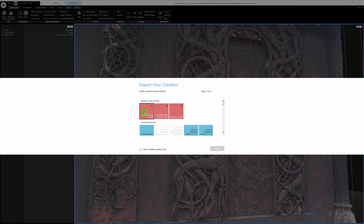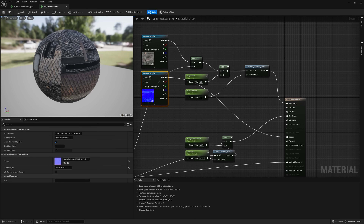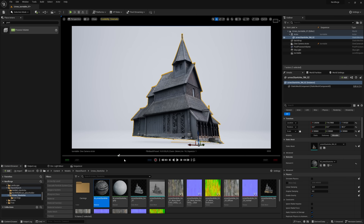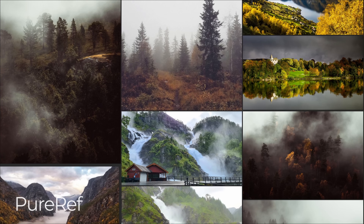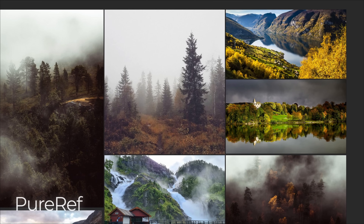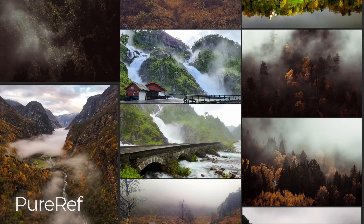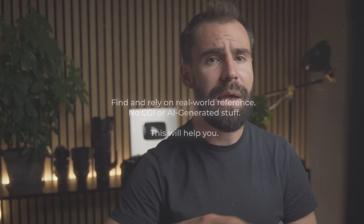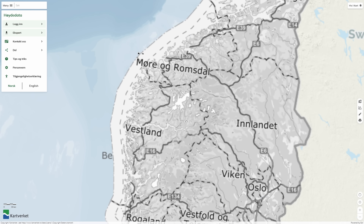We export the model and textures out of RealityCapture and bring them into Unreal Engine 5, set up the material by bringing in the textures, and we're ready to get started. As always, the first part of starting any environment in Unreal Engine is reference and blocking out the shot — placing the foundations, building blocks, and establishing the composition. I love using PureRef to build a collection of images that capture the mood I'm going for. It's really important to not just make things based on memory alone — use reference.